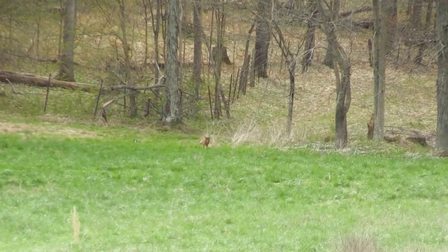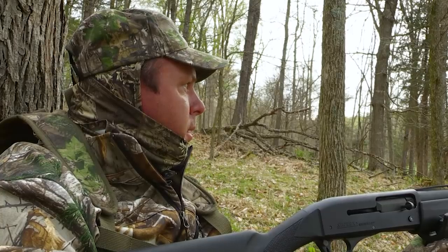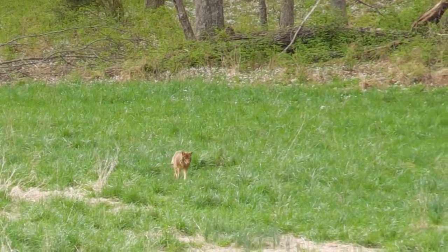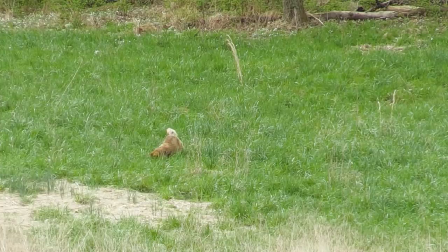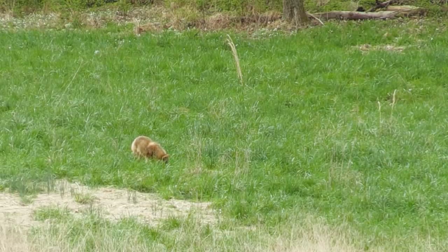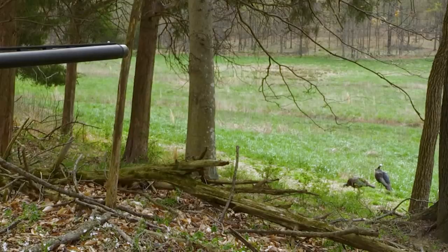There's a coyote — all the way in the far corner, coming out there in the field. Watching wildlife is always fun, but when you're on a turkey hunt and a coyote shows up, it's not necessarily a good thing. That coyote just caught something — a mouse or something. And he's eating it right now, not paying much attention to our decoys. I think it's because he's got a full belly.